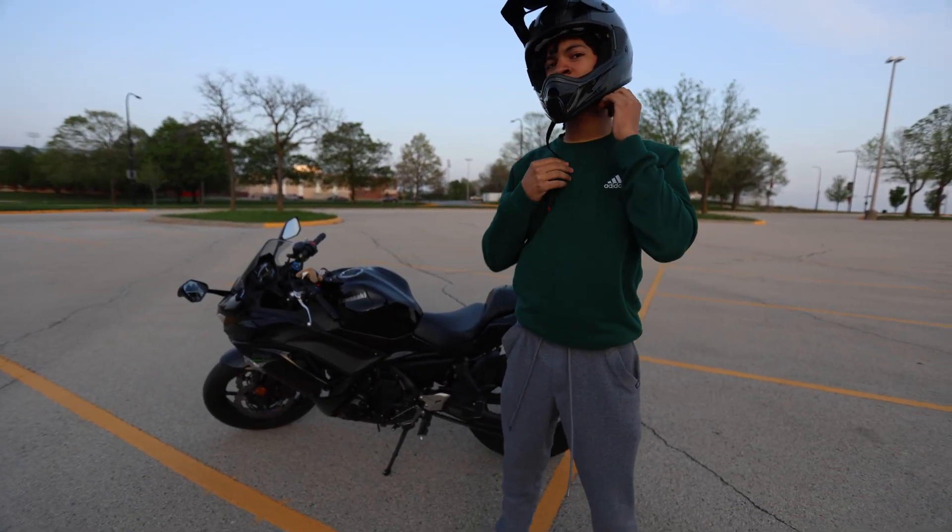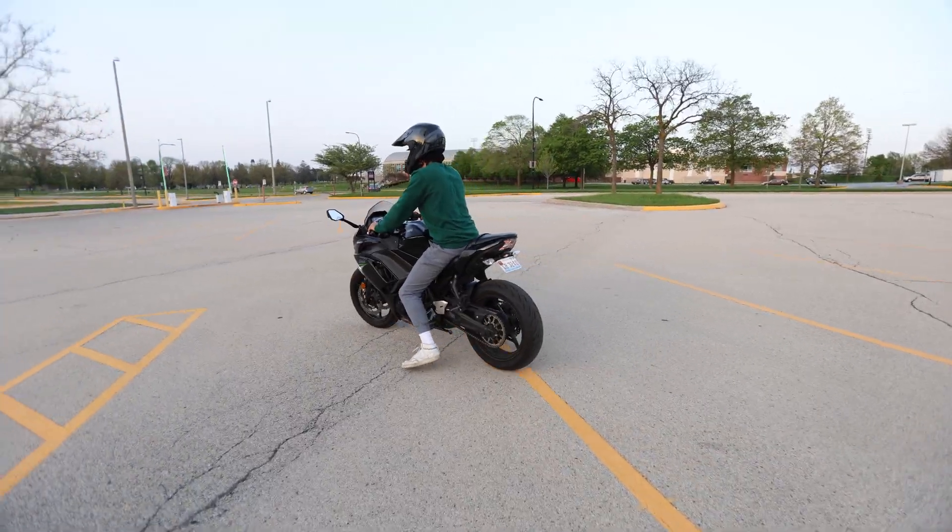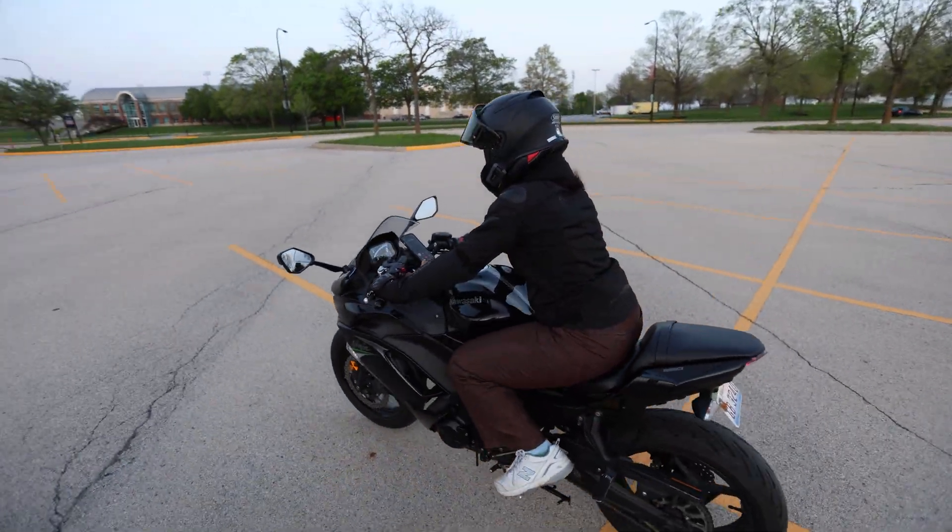After that I headed out to film the intro to this video. Shout out to Elissa for letting me ride on her bike because since mine is back in Chicago, I obviously couldn't make it without her.